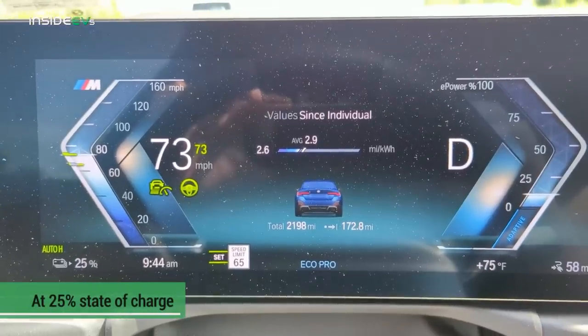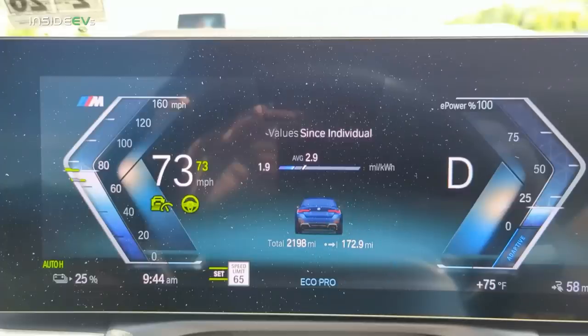At 25% state of charge, three-quarters of the way through: it's a bright sunny day, up to about 73 degrees now, with almost no wind — down to about one mile an hour. In that last segment from 50% to 25%, we went 57 miles and are now at 173 miles driven, on pace for around 230 miles — better than the EPA range rating. I'm pretty sure we're going to beat the combined EPA range rating, which is something we don't often do. The Porsche Taycan is known for crushing its EPA rating, but not many other EVs do. Looks like the BMW i4 M50 will join that group today.